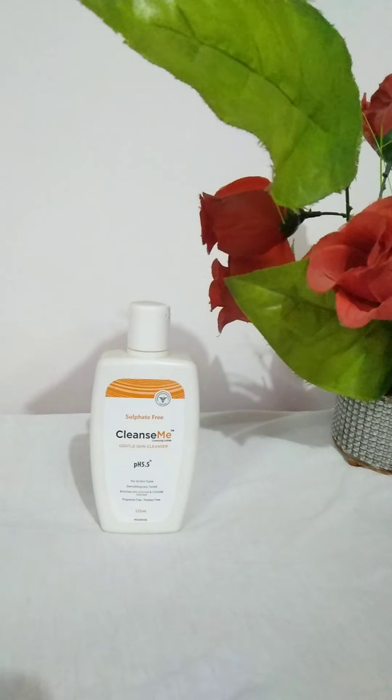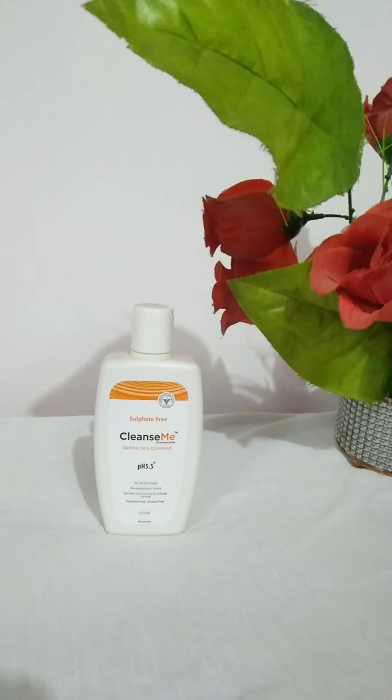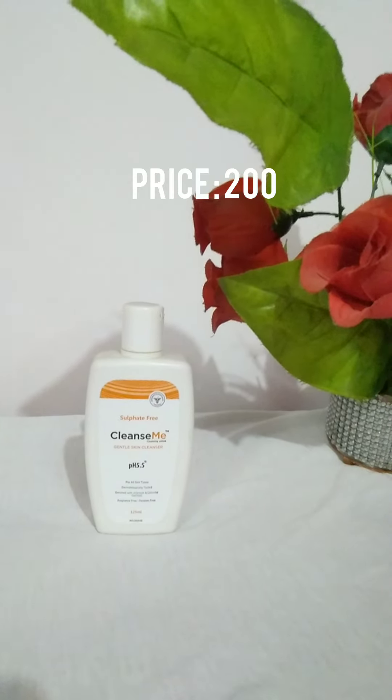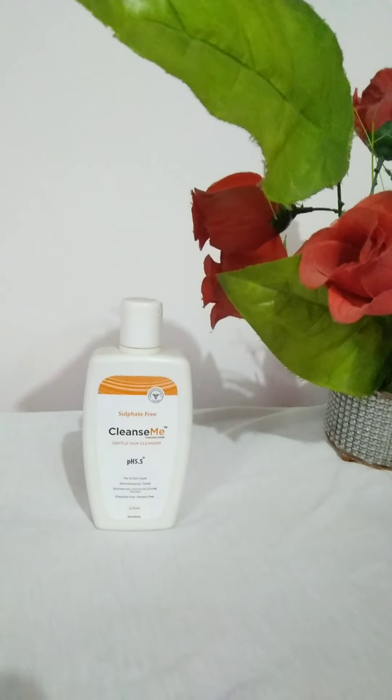The next face wash I'm currently using is the Cleanse Me Gentle Skin Cleanser. It's free of harmful chemicals — sulfate free, fragrance free, and paraben free. It claims to be for all skin types, but I'm not entirely sure about that.